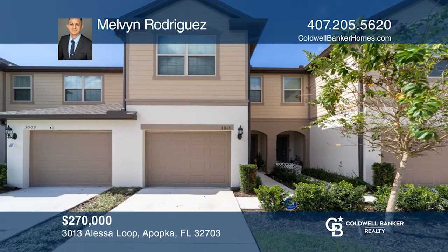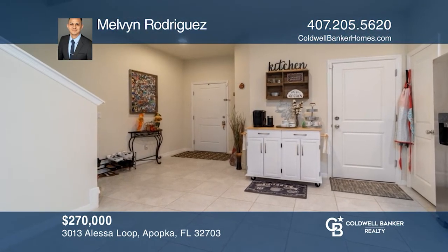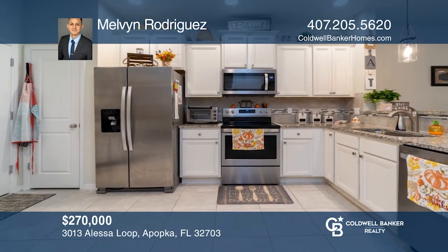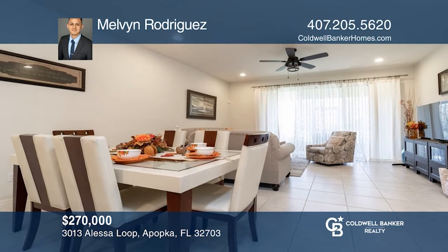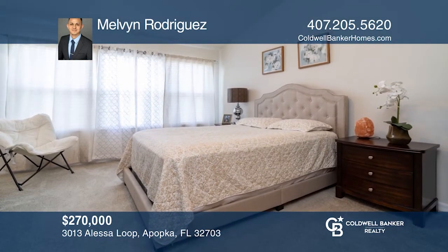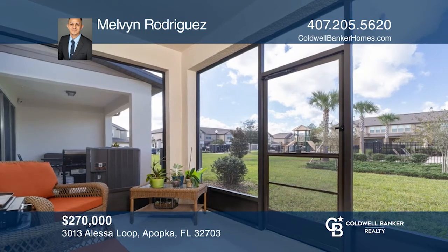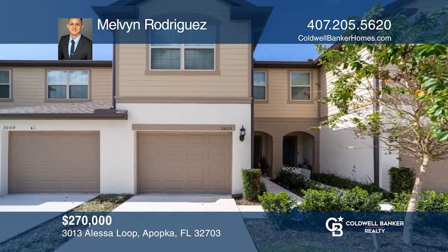Welcome to an amazing opportunity to live in the highly desirable gated community of Crossing at Emerson Park. This open floor plan features a large kitchen with upgraded cabinets, granite countertops and stainless steel appliances. Upstairs, you'll find all three bedrooms, including the master suite and a washer and dryer. The sliding glass doors off the living area downstairs lead out onto the nice-sized, covered and screened-in lanai. Check out this property by scheduling a tour with Melvin Rodriguez.